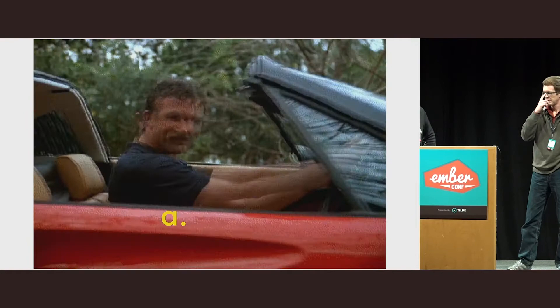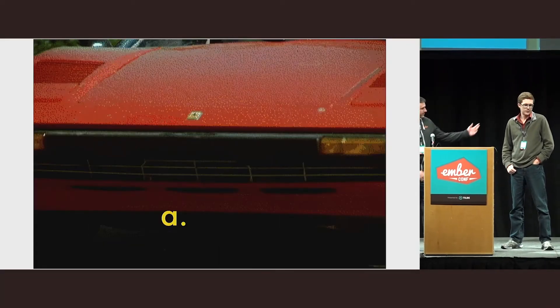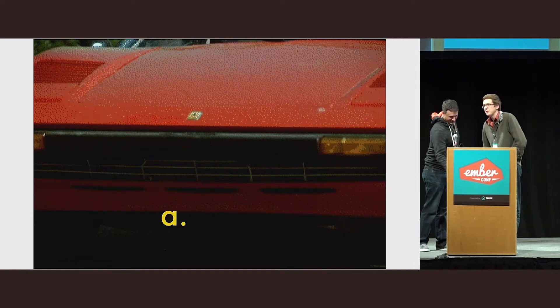I'm Todd Jordan. I'm David Baker. And we had really cool animations here.